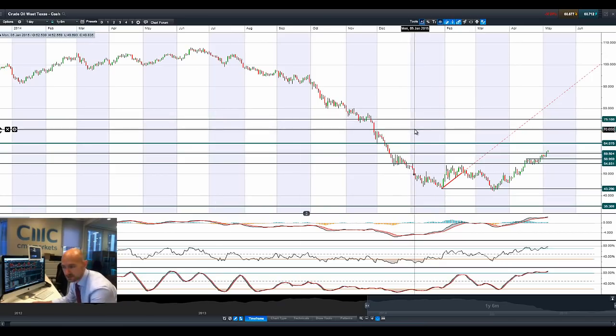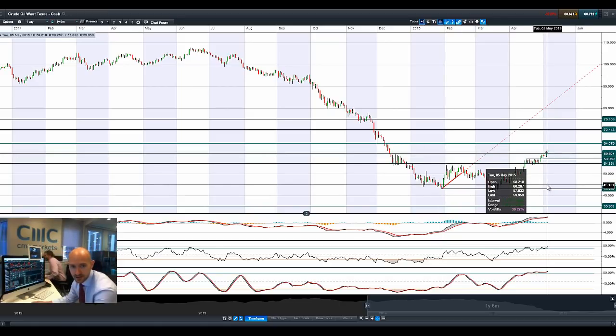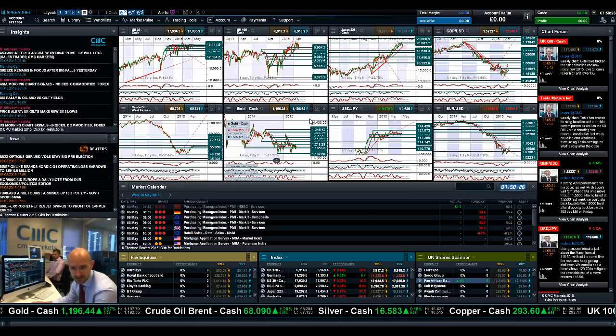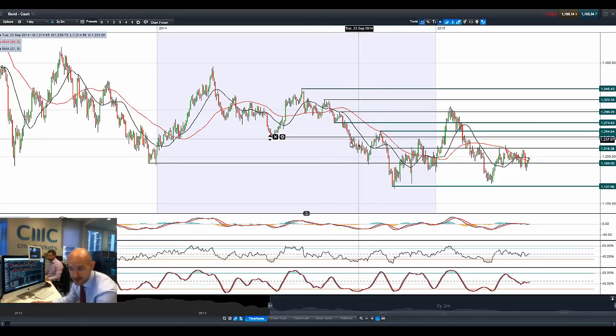West Texas crude is doing a lot better. Overnight we saw a big increase as the dollar came off quite aggressively. We saw a sell-off in equities, but then a lot more buying in traditional commodities — copper is up, gold is up, and West Texas crude is also up. We've actually got a technical breakout on West Texas that opens up the potential pathway to $64, after breaking through $59.50. Today being Wednesday, we've got crude oil inventory data due at 3:30 UK time.